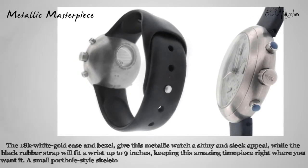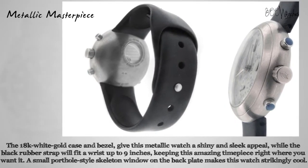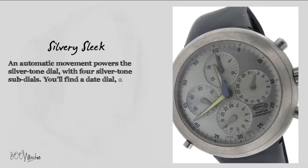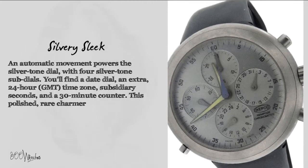A small porthole style skeleton window on the back plate makes this watch strikingly cool. An automatic movement powers the silvertone dial with four silvertone sub-dials. You'll find a date dial, an extra 24 hour GMT time zone, subsidiary seconds, and a 30 minute counter.